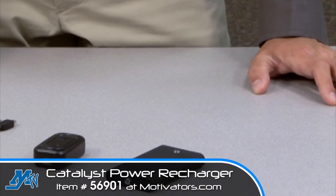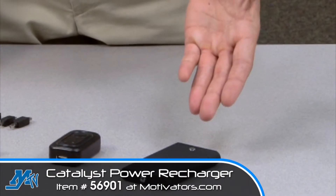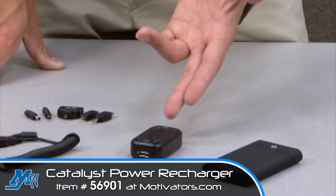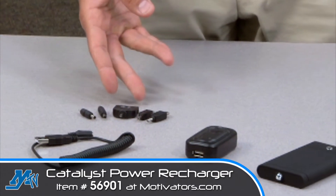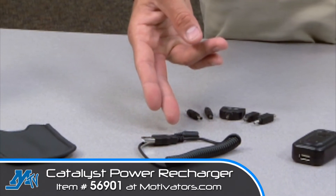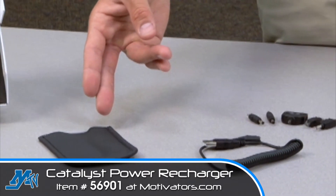The Catalyst Power Recharger features a fast-transfer 3600 mAh battery, AC power adapter, universal adapters, dual-function charging cable, and a convenient carrying pouch.